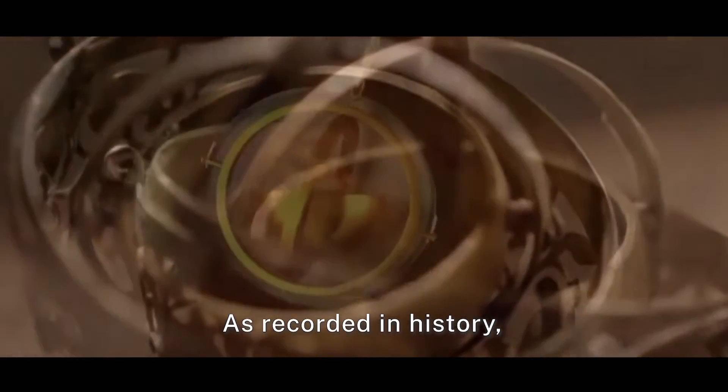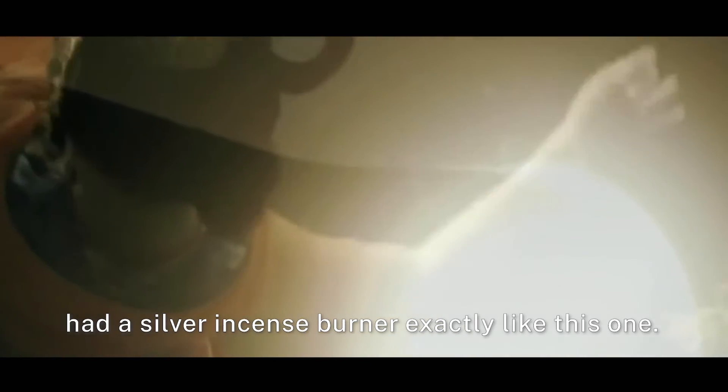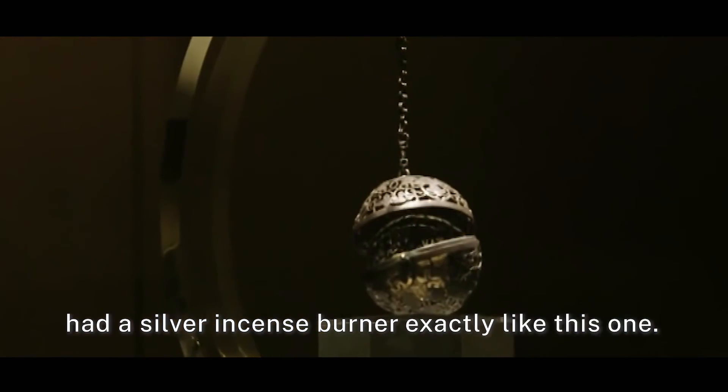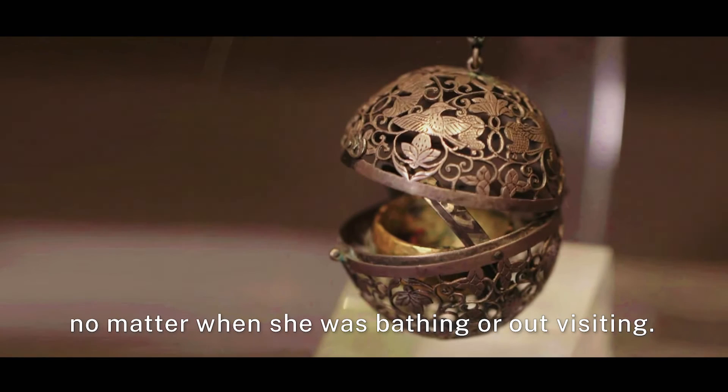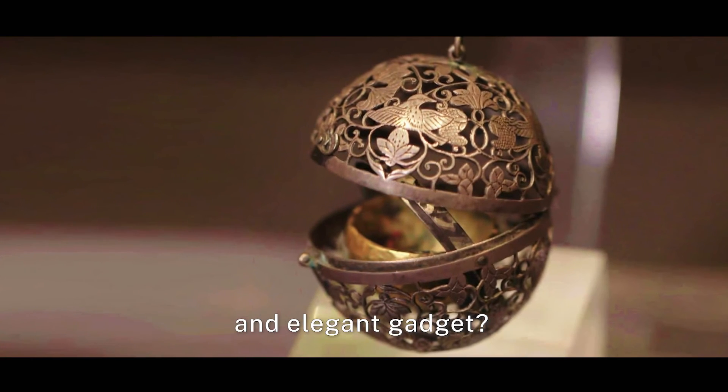As recorded in history, one of the four beauties in ancient China, imperial concubine Yang, had a silver incense burner exactly like this one. She always carried it with her no matter when she was bathing or out visiting. How would you like such an exquisite and elegant gadget?